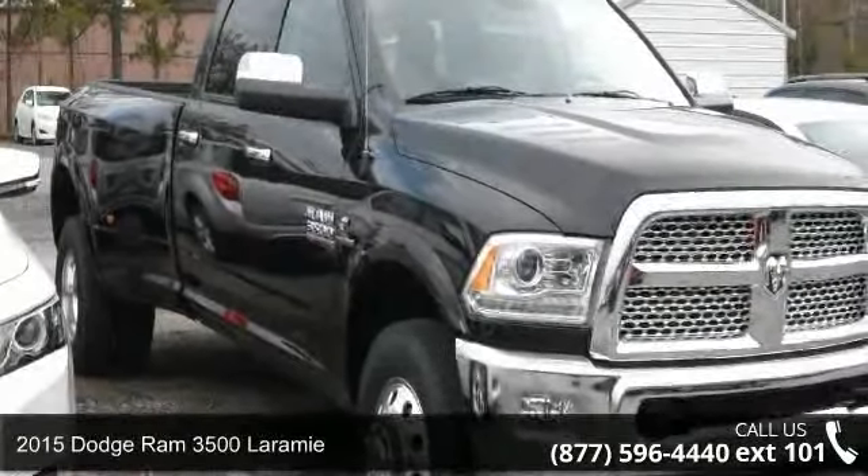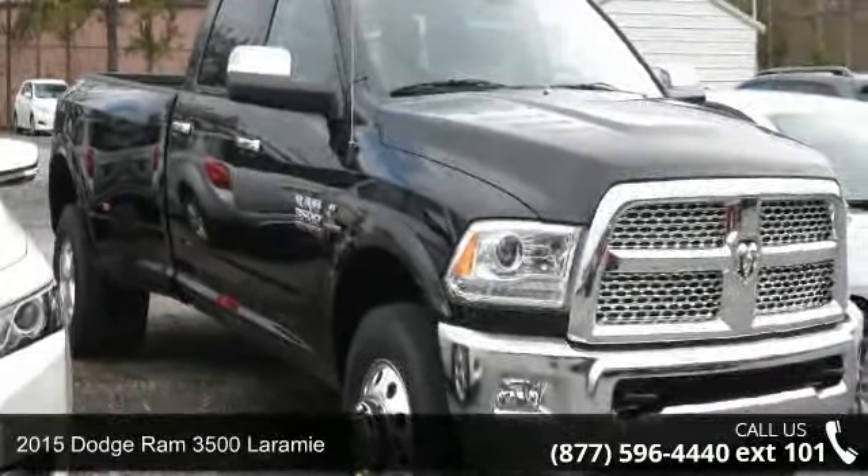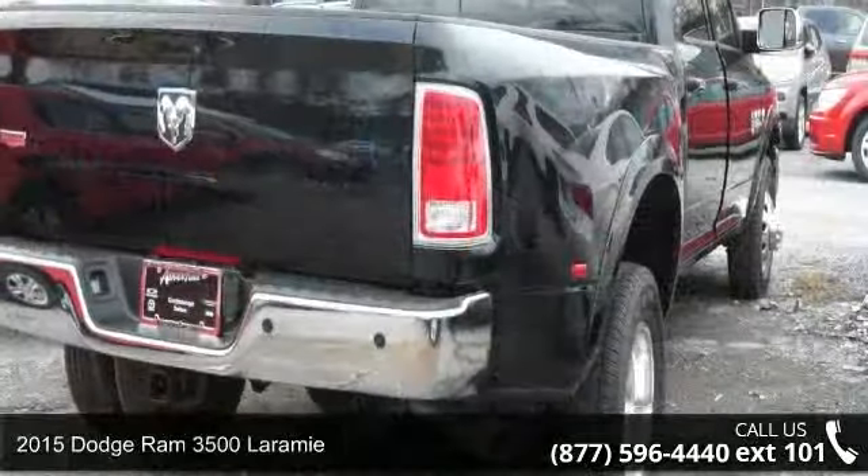Imagine yourself in this 2015 Dodge Ram 3500 Laramie. This may be the set of wheels you've been looking for.